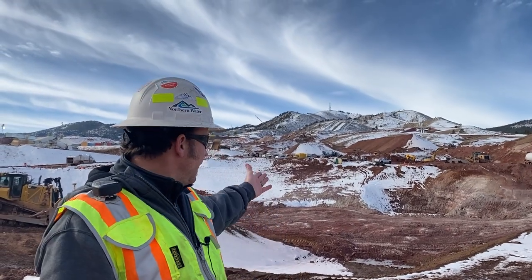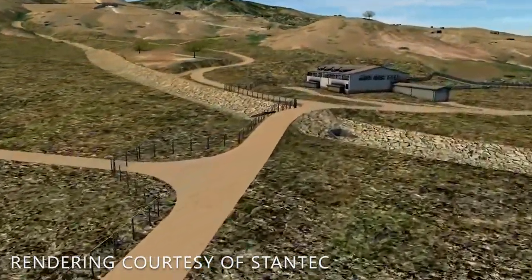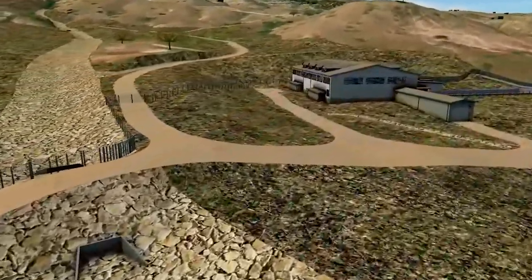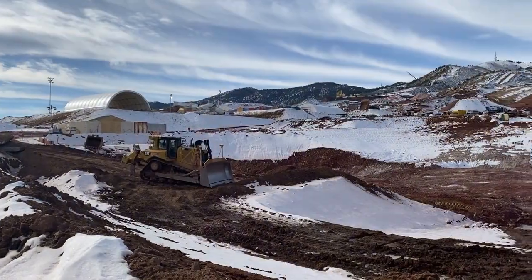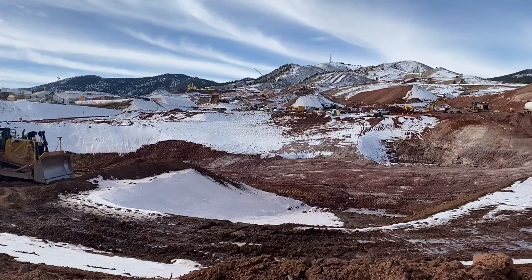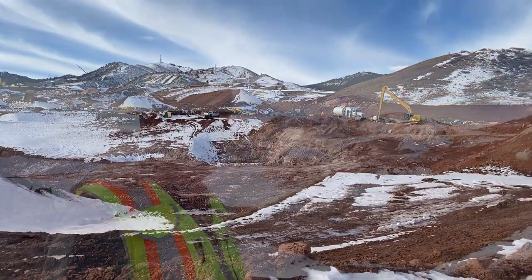The excavation behind me is for our on-site valve house, and this is not a trivial structure — it's essentially a huge warehouse for all of the valves and piping that control water going in and out of Chimney Hollow Reservoir. The building is going to be five stories tall and will be done in spring of 2025. As you can see, there's lots of work to get done out here and we're just now getting started with the excavation.